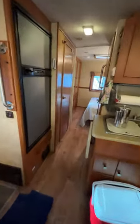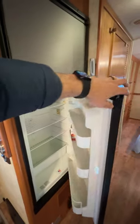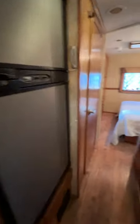Walk toward the back, come past the kitchen — refrigerator and freezer combination.